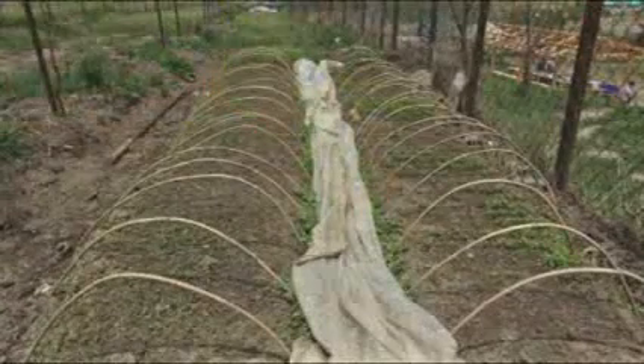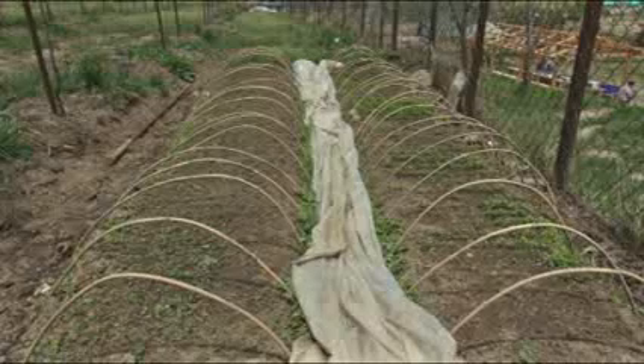Nursery raising under a polytunnel is recommended. This is commonly practiced by farmers to produce off-season coal crops.